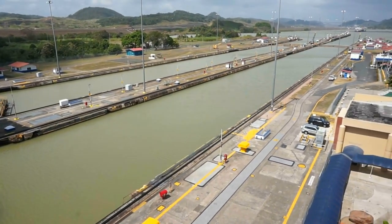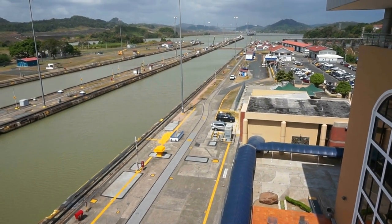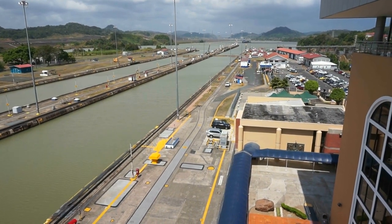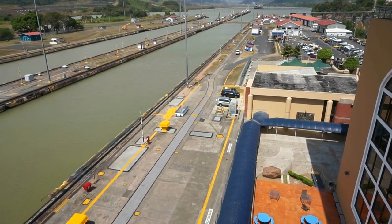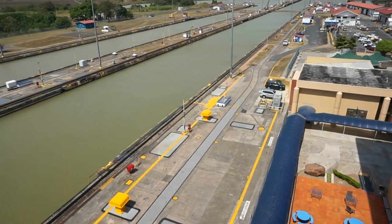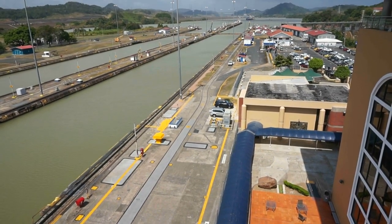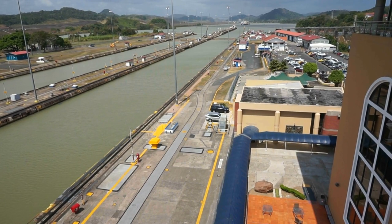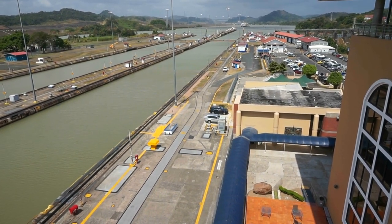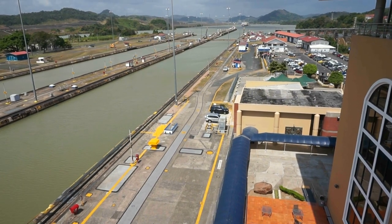Over 13,000 ships cross this canal every year. The cost to transit really depends on the weight of the ship — not the length or size, but how heavy it is — and can go as high as $400,000. In 2010, a cruise ship from Norway paid about $380,000 to cross. The average fee, however, is about $30,000. The ship you saw at the beginning probably paid about $50,000 to cross.